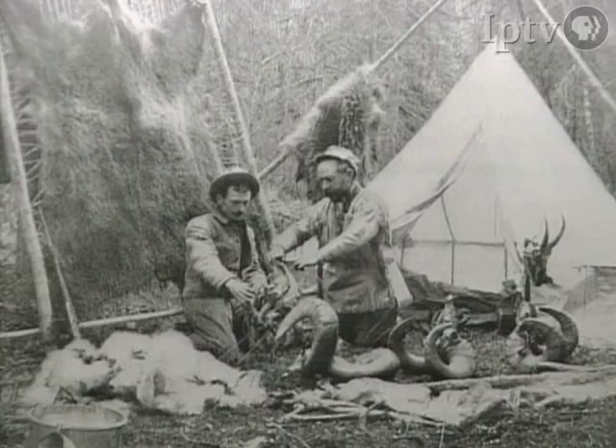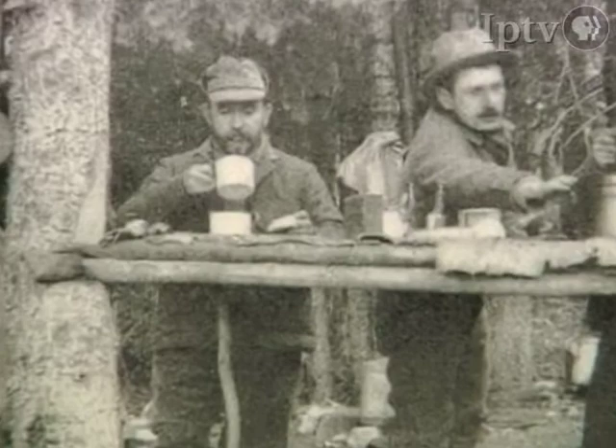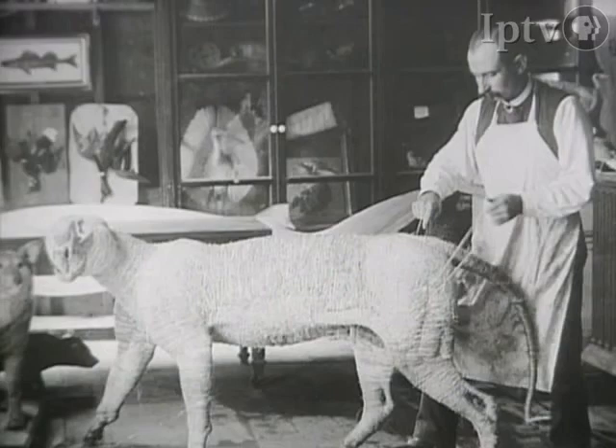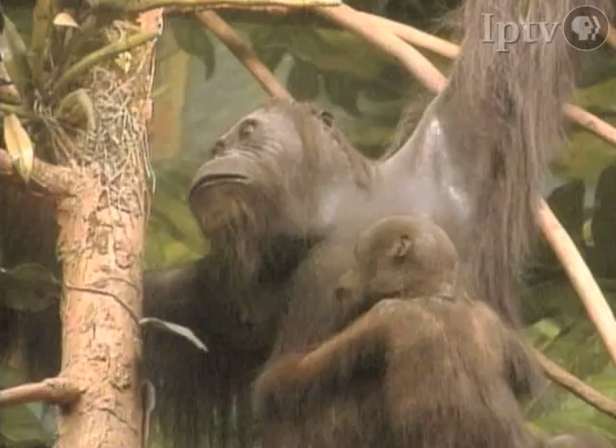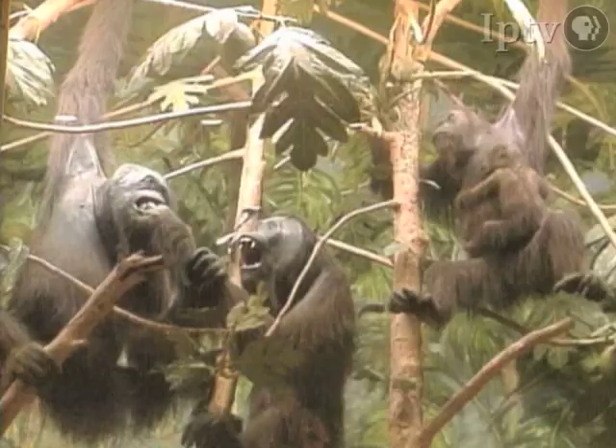Hornaday went to Ward's as a taxidermist. Ward eventually sent him around the world collecting specimens — he went to Florida, Cuba, and South America. In 1882, at the age of 28, he was appointed chief taxidermist of the United States National Museum in Washington, DC. The orangutan display, which Hornaday personally collected in Borneo in the 1880s, was one of his pride and joys.